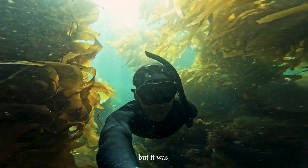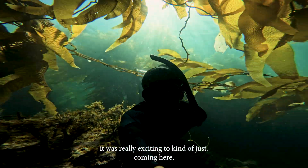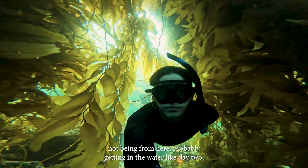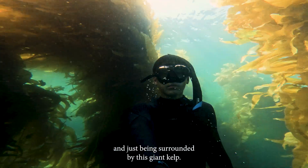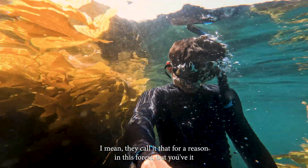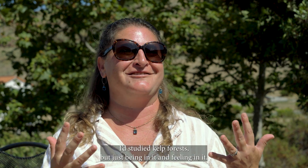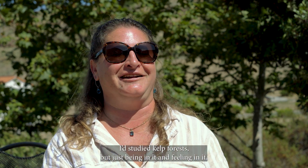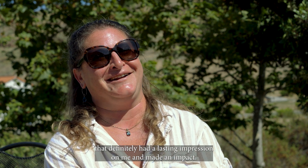But it was really exciting to just come here, not being from here, probably getting in the water like day two, and just being surrounded by this giant kelp in this forest — which I studied kelp forest — but just being in it and feeling in it, that definitely had a lasting impression on me and made an impact.